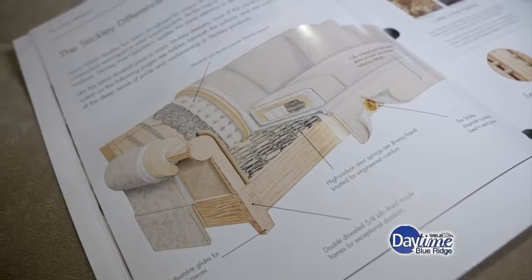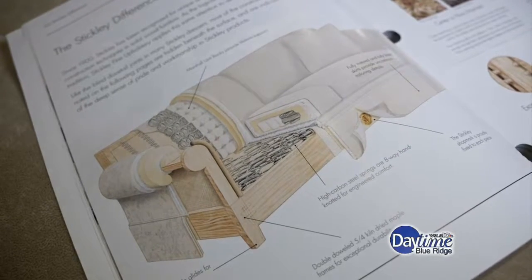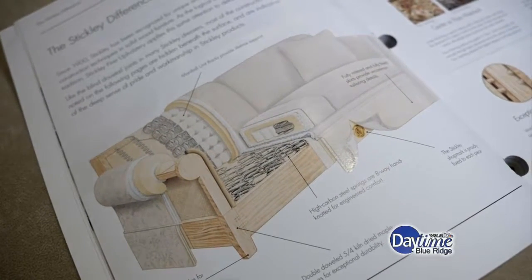It seriously amazes me how much you can customize a sofa, down to the cushion. These are different types of cushions compared to another sofa that we might sit on. This is a loose pillow back cushion. This sofa can also be done in a tight back, and a tight back is when you have a Marshall coil spring unit in the back and you don't have the loose pillows. So they have a lot of different options.